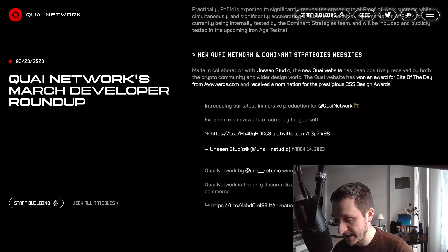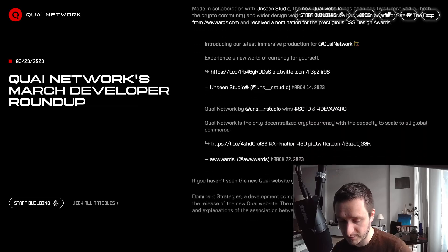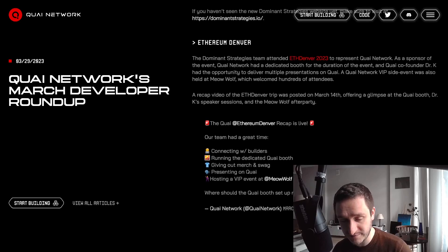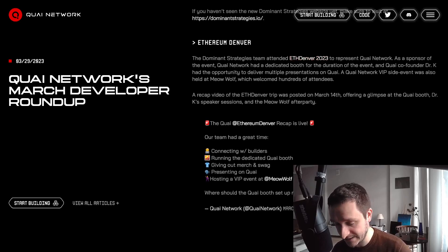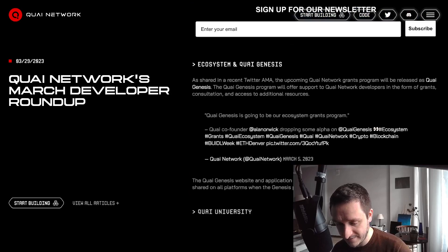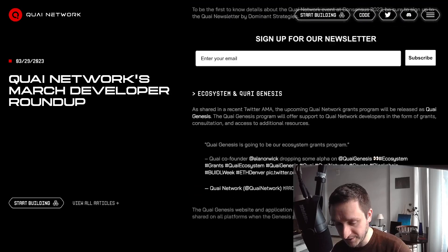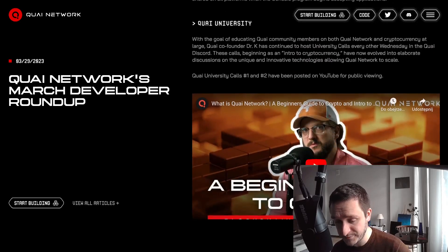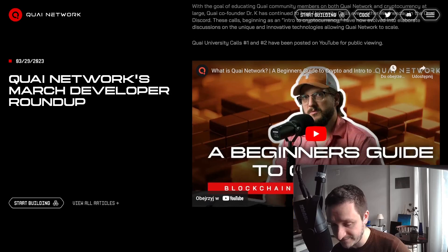Everything is very transparent — they talk about everything they do and invite people to join. They also travel to different conferences like ETH Denver. There's a lot of video content here. Finally, there's Quai University, with the goal of educating community members on both Quai Network and cryptocurrency at large.